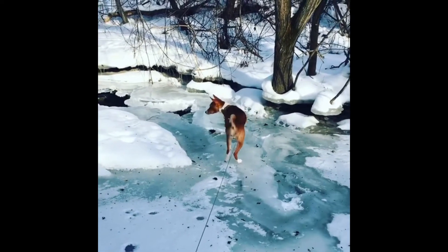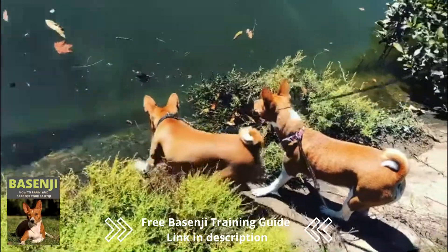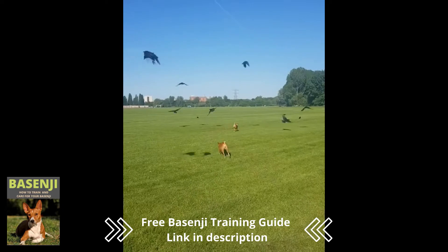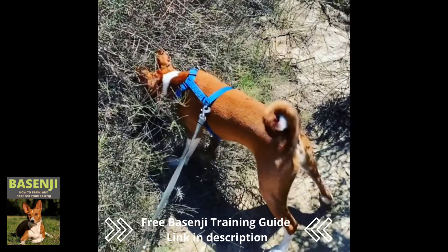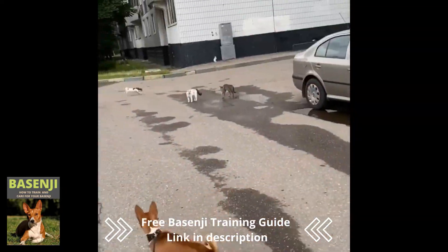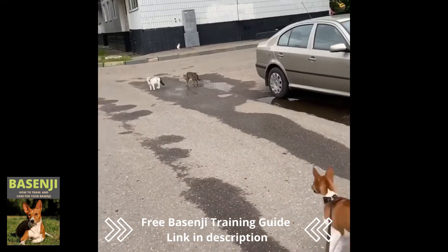Number 3: They're excellent hunters. Basenjis were originally bred as hunting dogs. The canines were used to flush animals out of hiding places and into hunters' nets, as well as finding egg caches, pointing, and keeping villages free of rodents. Most dog breeds hunt by sight, such as greyhounds, or by smell, such as beagles, but Basenjis hunt by both sight and smell.